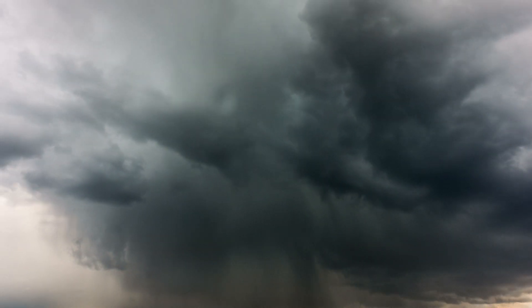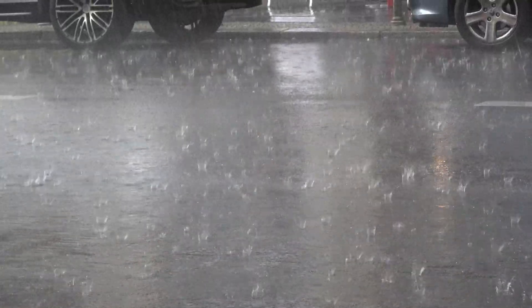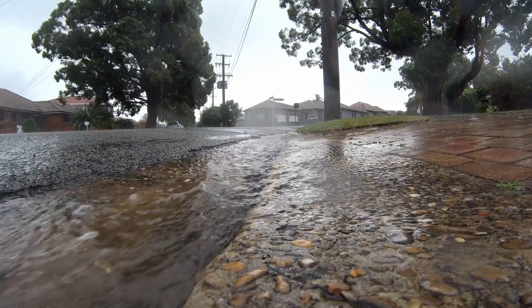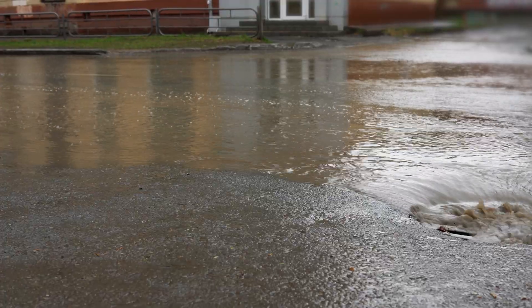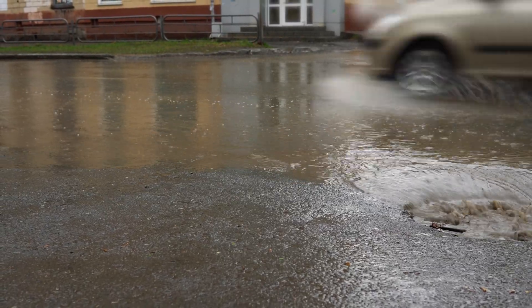Rain starts to fall in Sacramento — slowly at first, but the drizzle soon turns into showers. It falls onto treetops and roofs and lawns, roadways and parks and buildings. But where does it go? What happens to all that water once it makes its way to the storm drain, never to be seen again?